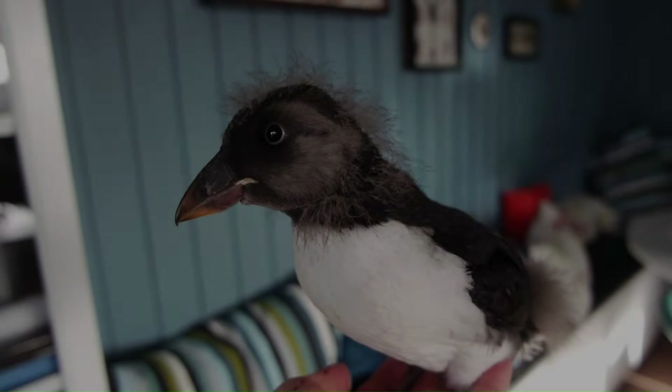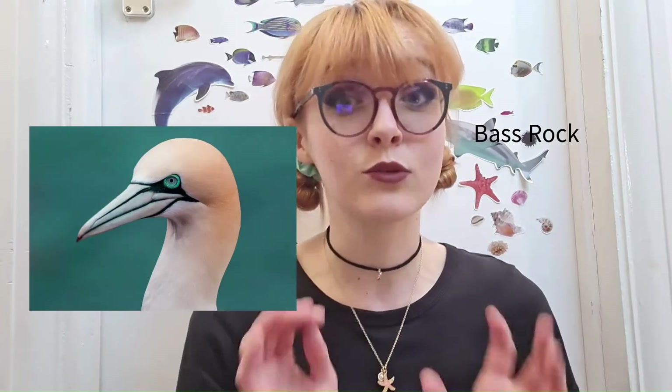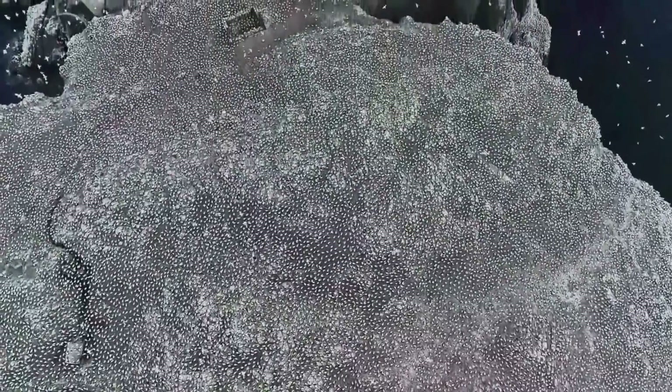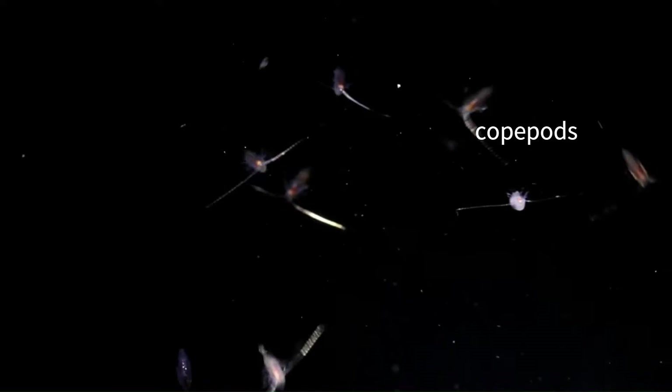Elsewhere in the North Sea, you will find Bass Rock, the world's largest colony of northern gannets - my favourite seabird - with over 150,000 of them to see and smell because of all their poop. Lots of seabirds living in the North Sea depend on sand eels for their food, and I cannot hype up these little fish enough. They are so important for larger fish and all of these seabirds - just incredibly underrated. But they themselves depend on plankton for food, copepods such as Calanus finmarchicus and Calanus helgolandicus.